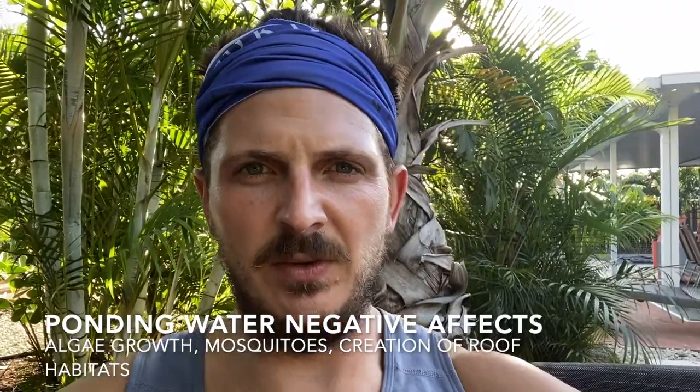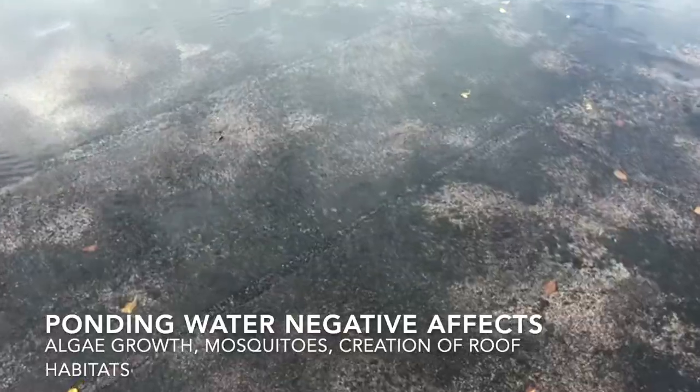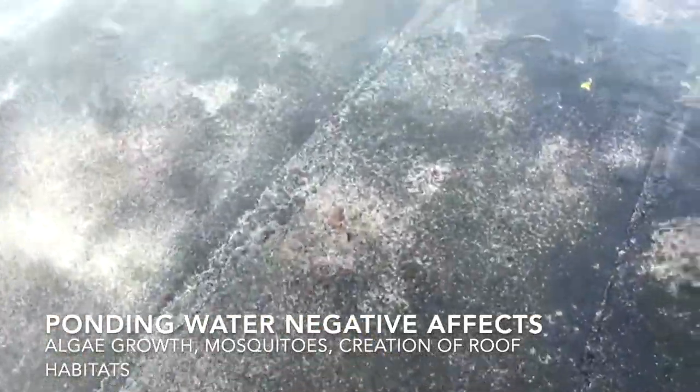The third main way that ponding water can cause damage to your roof is basically environmental. You can have algae growth on the roof, tree growth from little seeds that fall into the water and then the seed grows into a plant and the roots eat through the roofing system, or other environmental issues. I've seen tadpoles and ecosystems built in ponding water on roofs before.